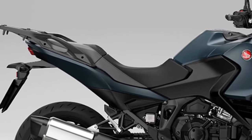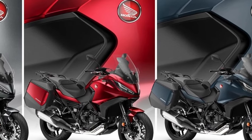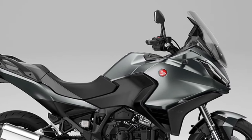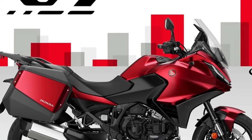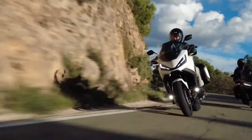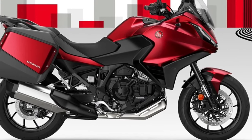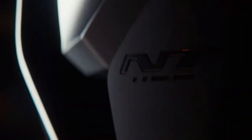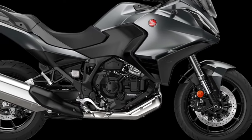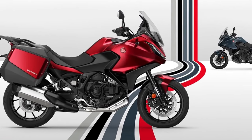Other than the paint choices, the bike remains the same as that which has proven so successful in Europe over the past two years. Centered around the 1084cc parallel twin-cylinder engine producing 100bhp and 77ft-lbs, it uses a steel semi-double cradle frame and aluminium subframe that the NT1100 shares with the Honda CRF-1000L Africa Twin. Suspension is provided by Showa in the form of 43mm front forks and a single-tube pressurized rear shock, both giving 150mm of wheel travel.